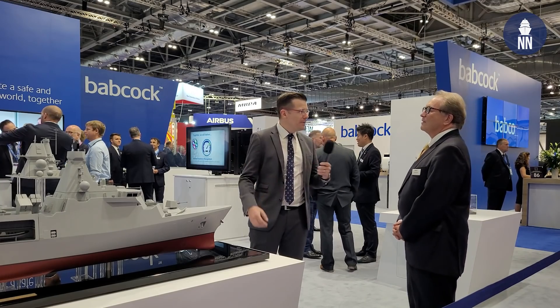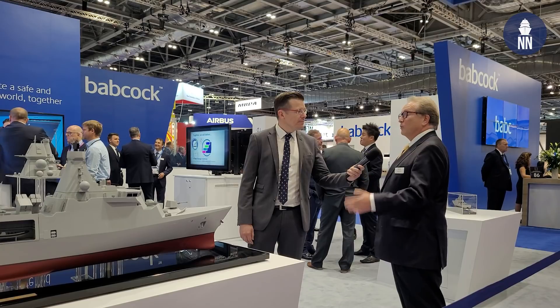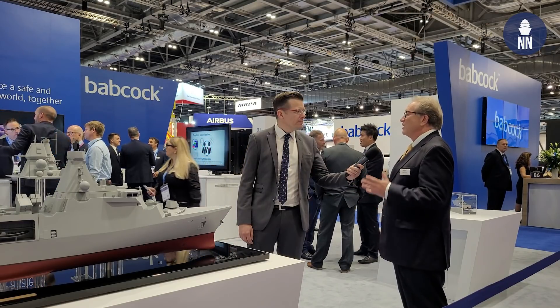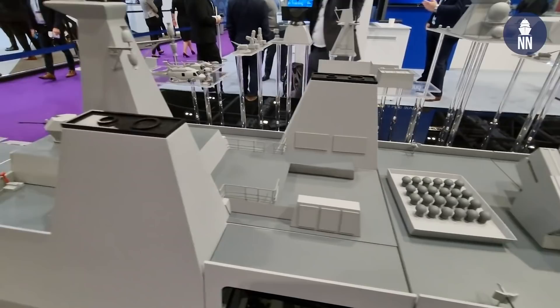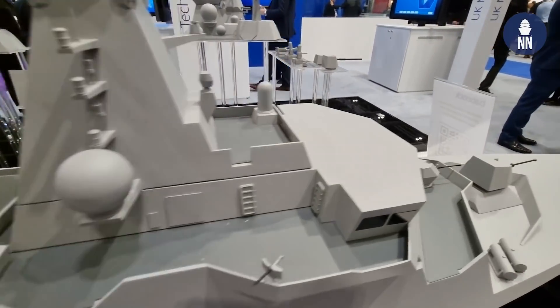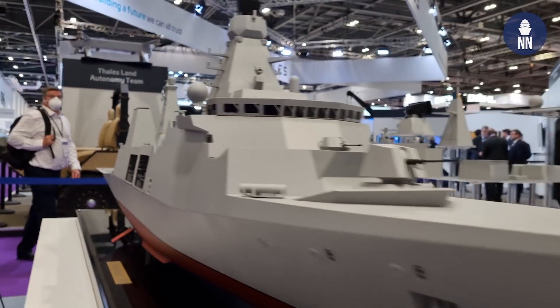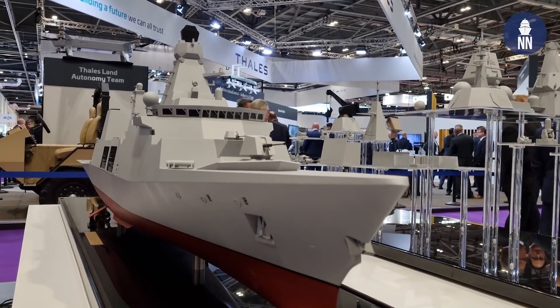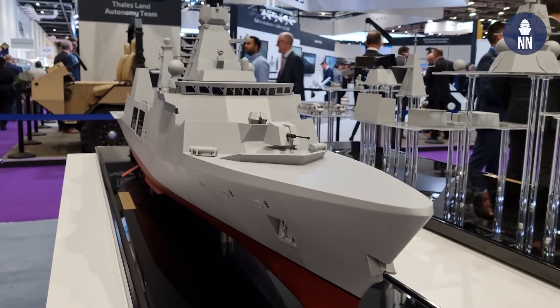So what's the latest with the program? The model you see here is the Arrowhead 140 design, which was selected for the UK Type 31 program. The program is proceeding very well. The Arrowhead 140 is an attractive export proposition because of its key characteristics of adaptability and flexibility, combined with an excellent price point and value for money through life, making it very competitive in the international marketplace.